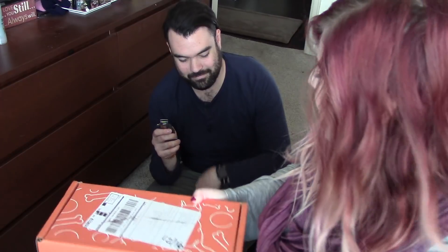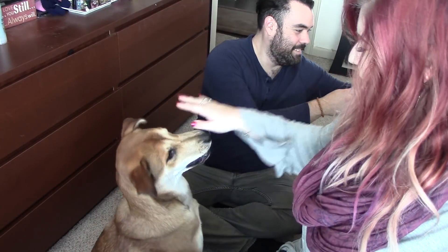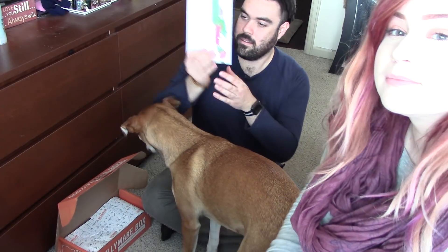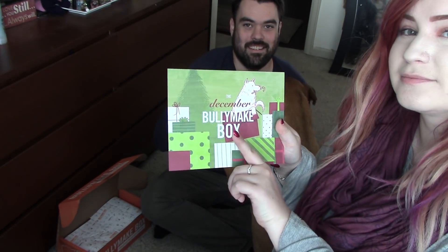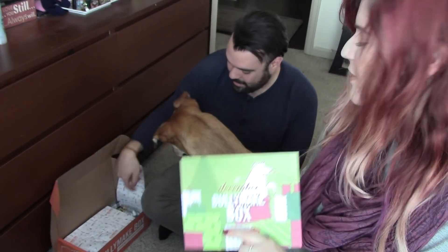We're going to give away one of these to you guys, but let's go ahead and open it so you know what you're playing for. I'll give it to Blake so he can open it — we're trying to keep Sakari occupied here. There comes a little flyer for the December Bully Make box showing the two big toys that came with it, so I won't show those yet because we're going to unbox them.